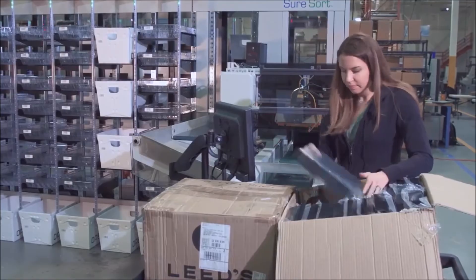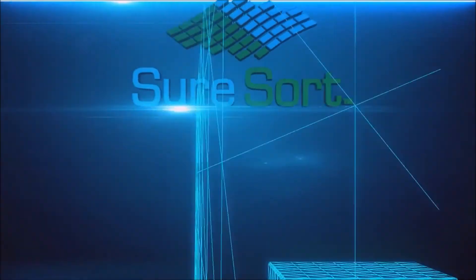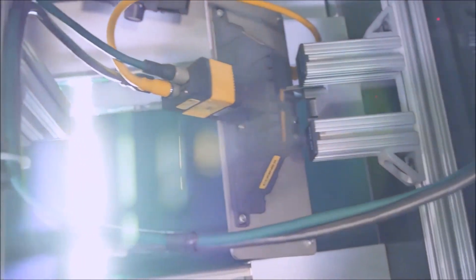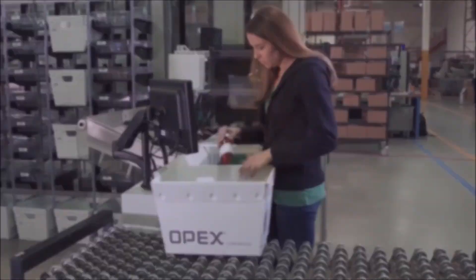From order sorting or replenishing to pack out and delivery, SureSort is sure to exceed your expectations. OPEX designs and builds the very best warehouse automation systems and stands behind them with the very best customer service.